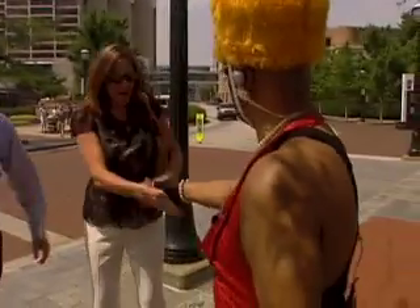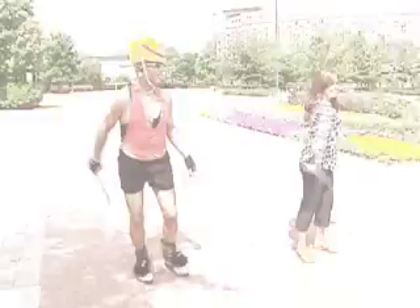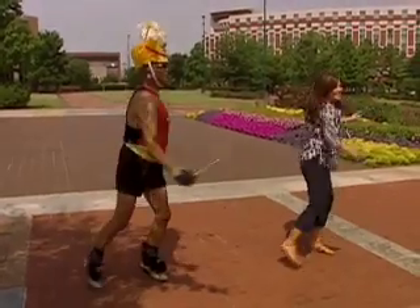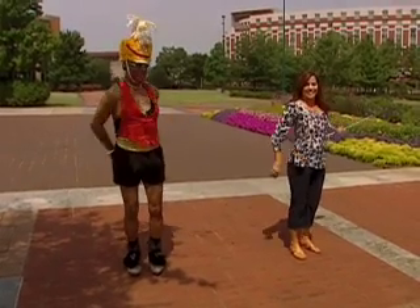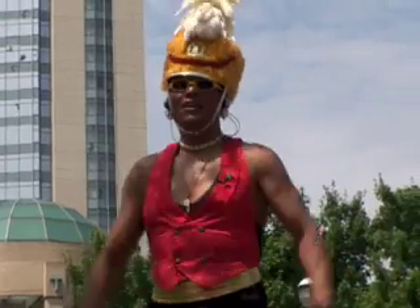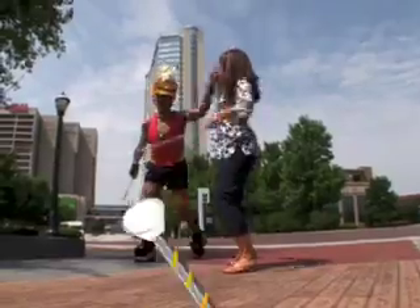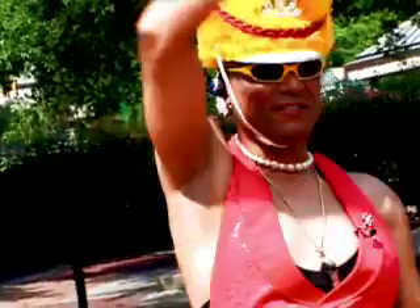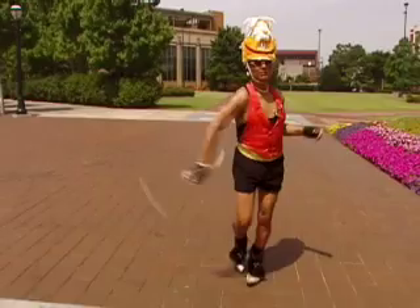Nice to meet you! Welcome to the park — you never know what you're going to run into. Thank you so much for spreading the joy. We're just going to let you go ahead and do your thing as I say goodbye to the podcast people.